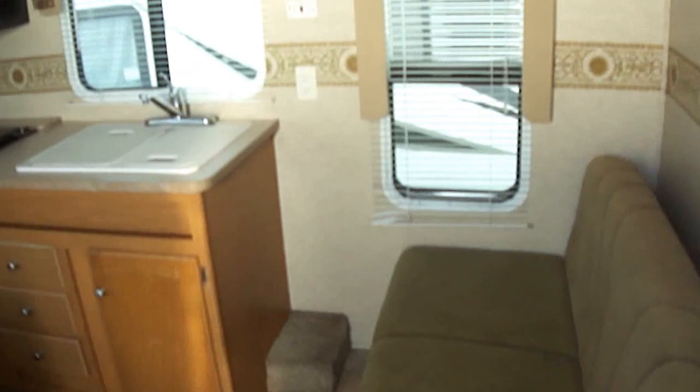Inside you can see we've got lots of wonderful space in here. There's a walk-around queen master with storage overhead as well as underneath. There's also a jackknife sofa as well as a dinette, so you can sleep six folks in this fantastic travel trailer.